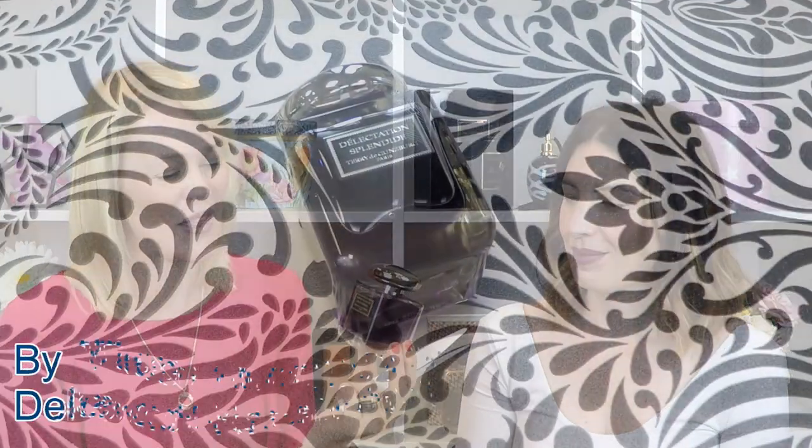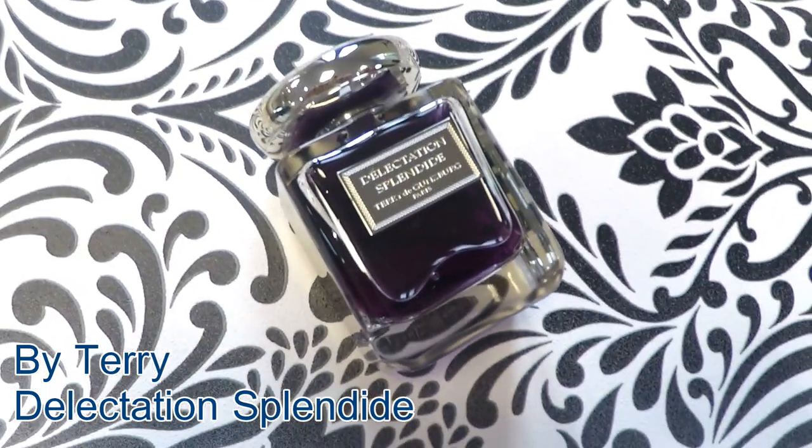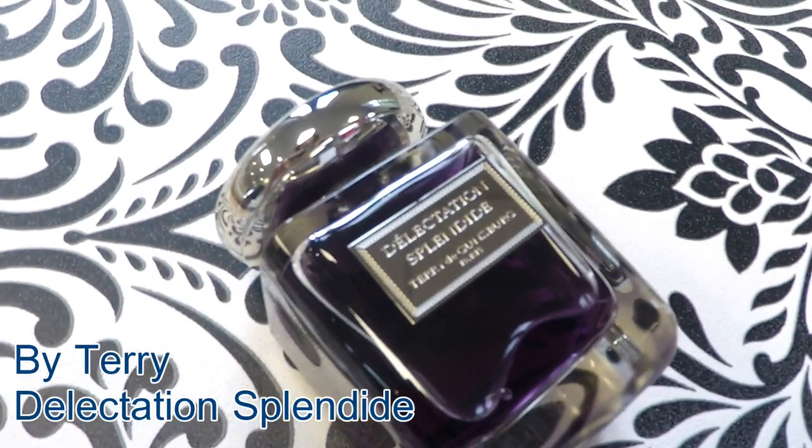I'm going to take you on another little dreamy journey now — something I really like. This is a new fragrance by the brand By Terry, who is the lady who does all the makeup. In England you can find it in Space NK among other places. She has a fragrance called Délectation Splendide — a splendid delicacy of a fragrance. I love this kind of deep purple packaging, which says something about enchantment. The concept is that you close your eyes, go into another world, a beautiful fairy palace, and meet characters like Marie Antoinette and rock stars, surrounded by delicious delicacies like piles of macaroons.